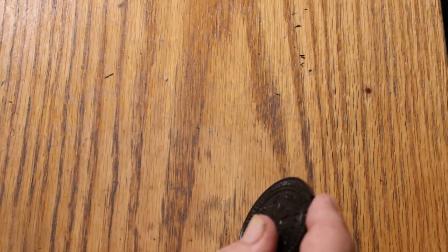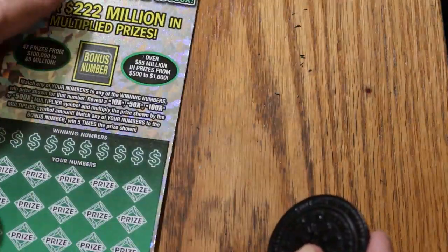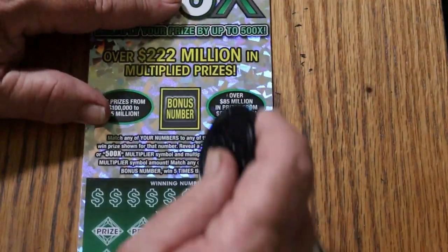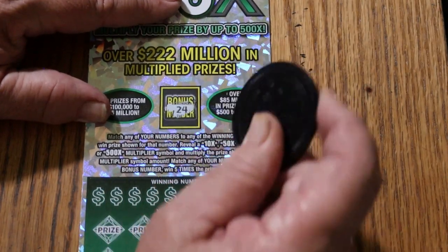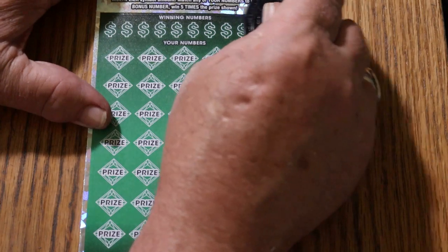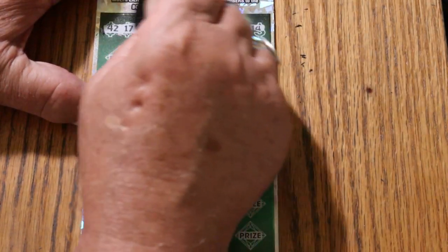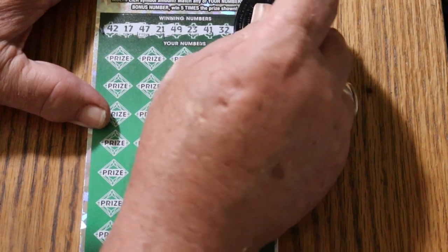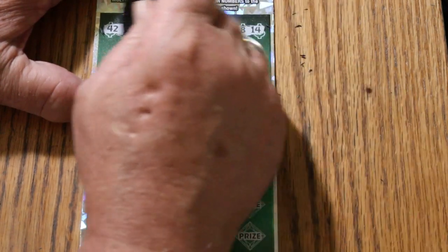All right, ticket 14. The bonus number is going to be 24. 42, 47, 21, 49, 23, 41, 32, 48, and 14.